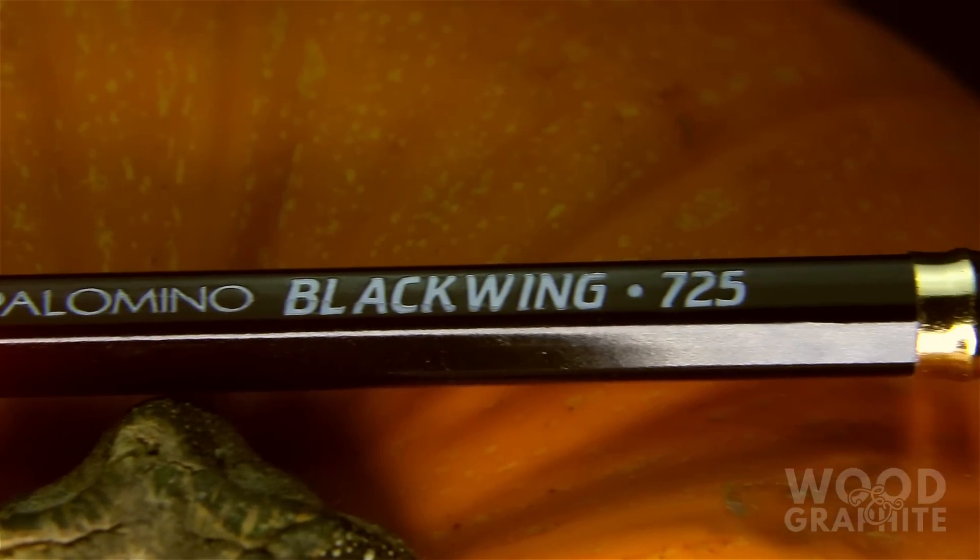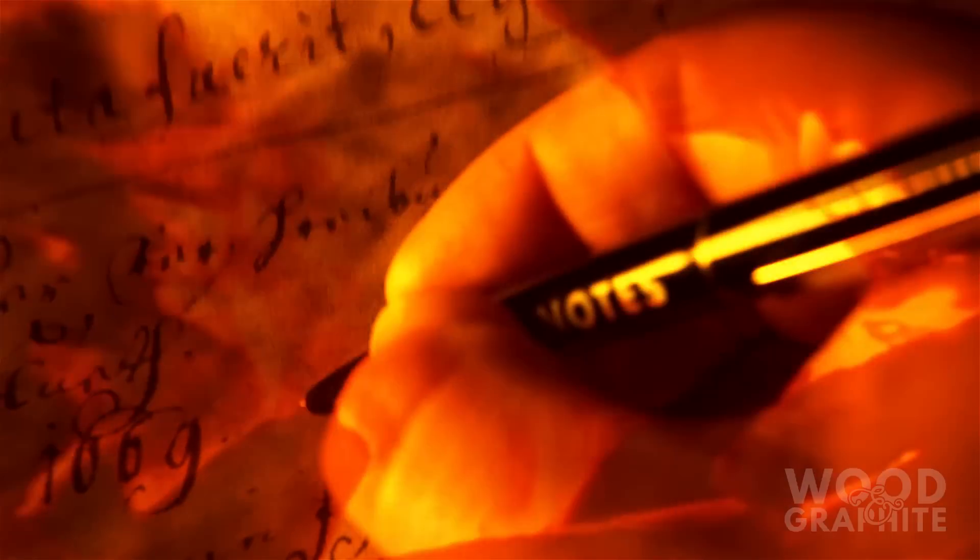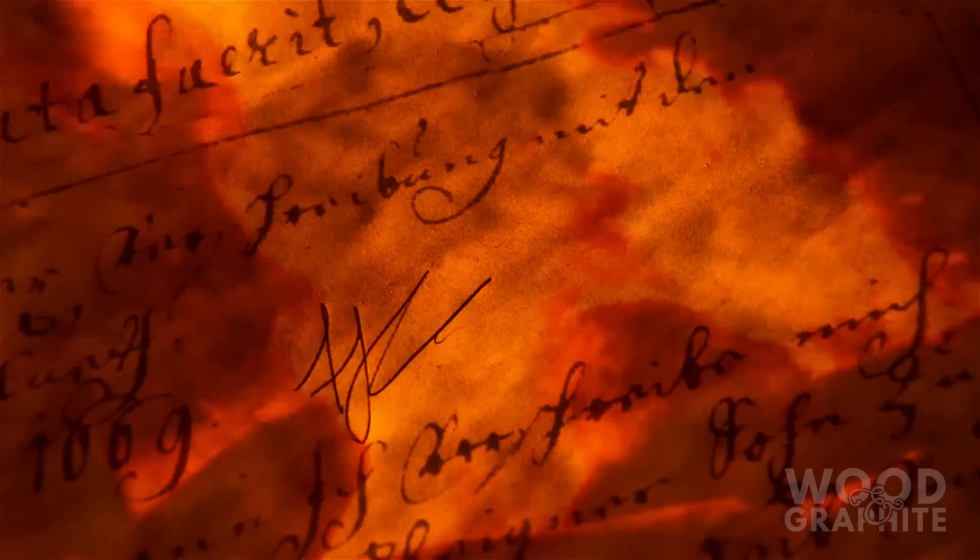In keeping with the Halloween theme, you can swap out the black eraser for Jack O'Lantern Orange. This edition is sold out on Pencils.com, but you might still be able to pick one up if you're willing to pay the price.